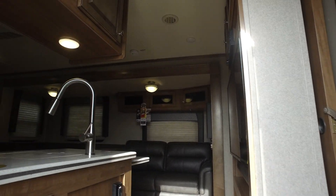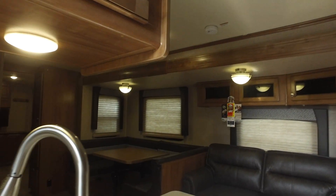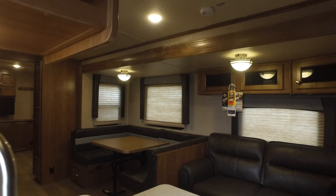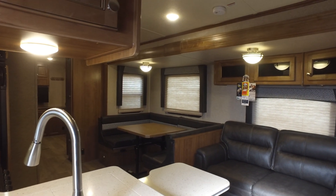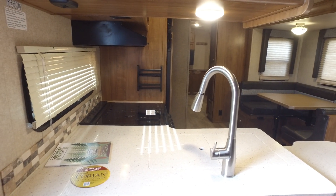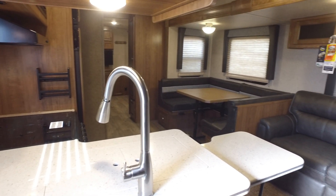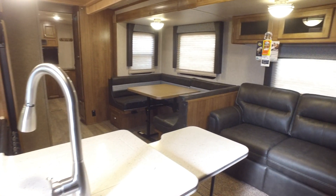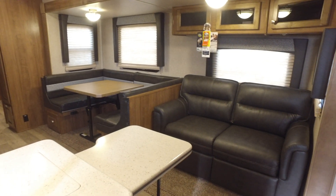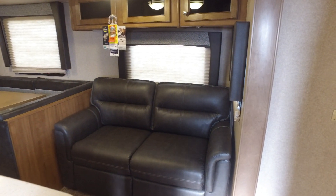As we go inside, Rockwood only builds the Signature series, so you're getting the highest quality you can — actual solid wood maple cabinets throughout the entire unit. You'll also see a real backsplash on this unit; it's not a taped-up backsplash. It has a pull-down faucet and solid surface Corian countertops. Yeah, I said Corian — actual Corian countertops.